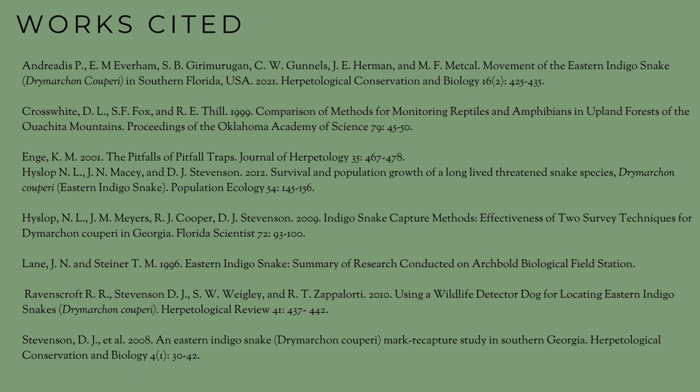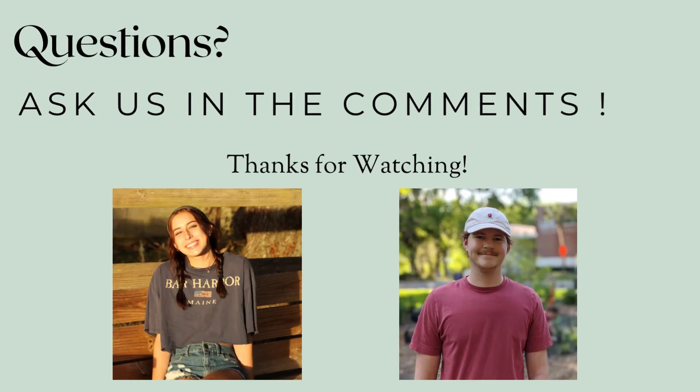We would like to thank all the authors of the literature that contributed to our evaluation. Please leave any questions in the comment section and we are looking forward to getting back to you. Thank you!